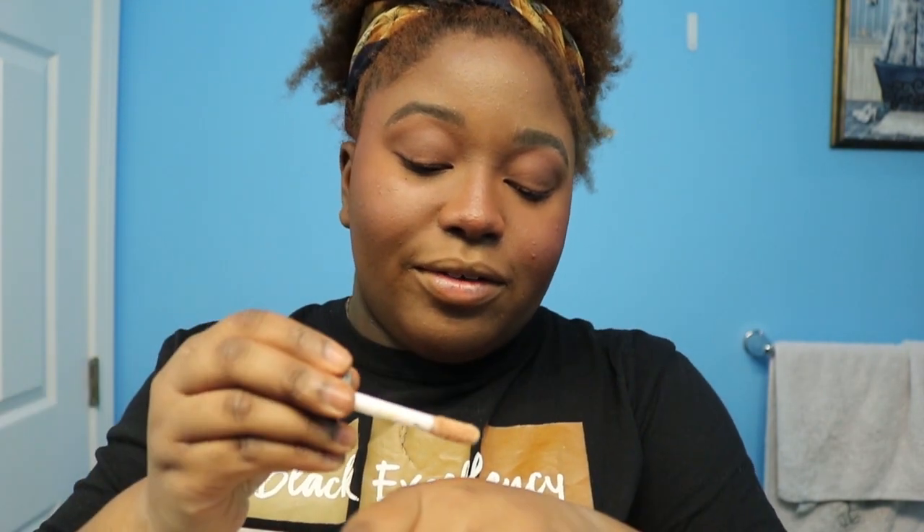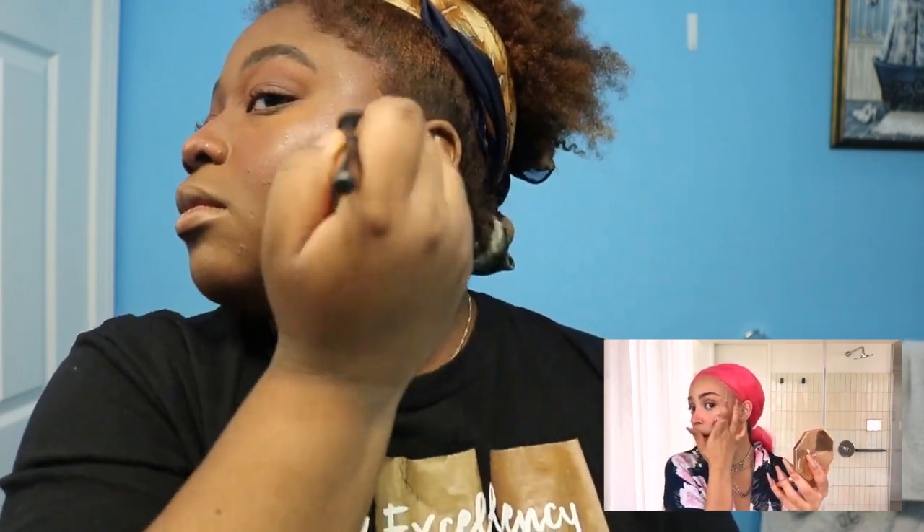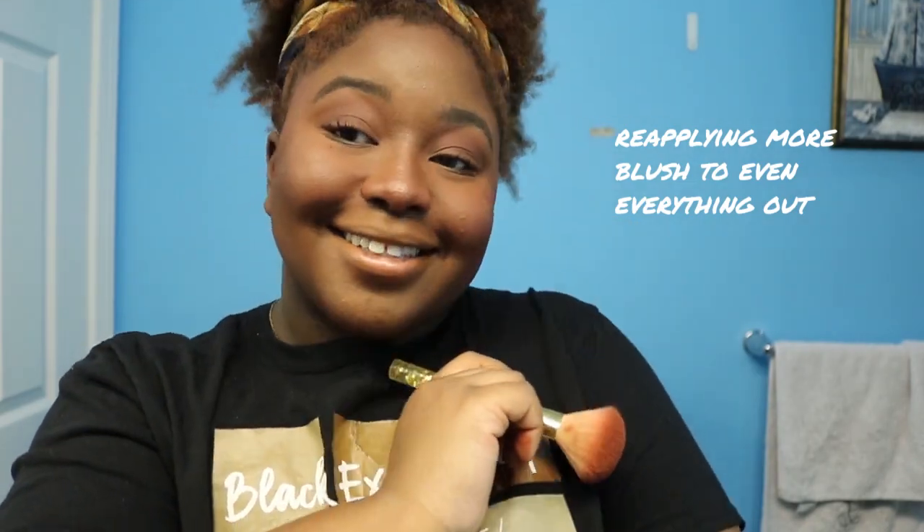Next she uses a liquid highlight, and I have one that I've actually never ever used, so I guess this is a perfect time. Look at me using the stuff that I have! This one is a little scary though. Ooh, I like this! And then she takes it and puts it on her cheek.